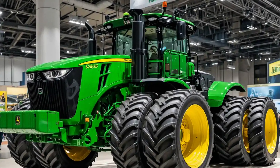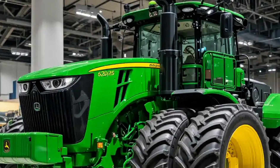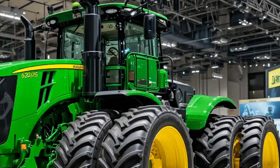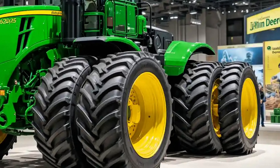Underneath its bold hood lies a staggering 620 horsepower, delivered by the John Deere PowerTech 13.5L engine. This isn't just raw power, it's refined muscle.